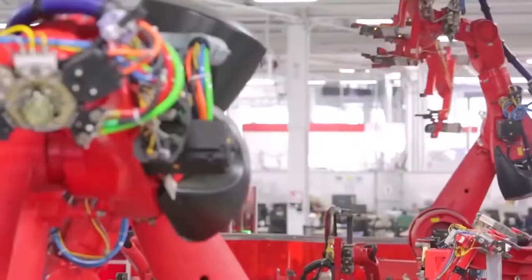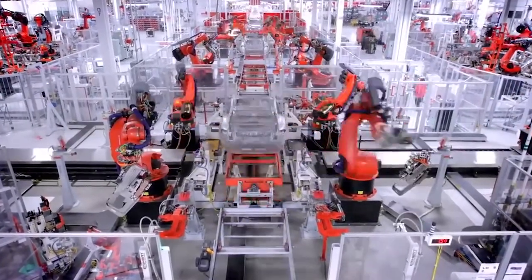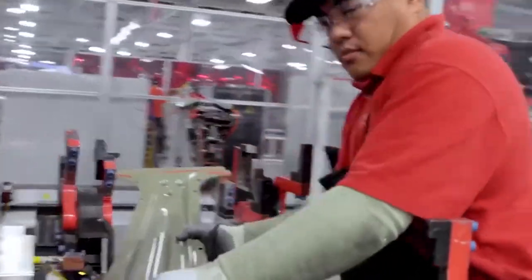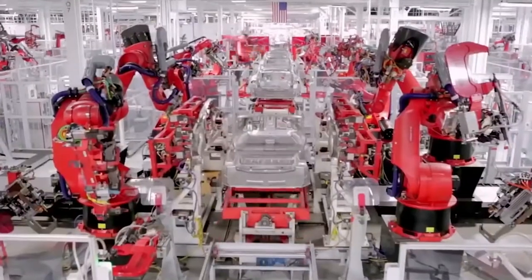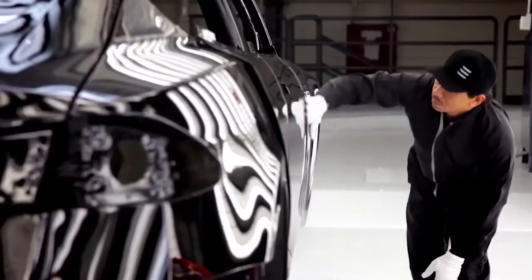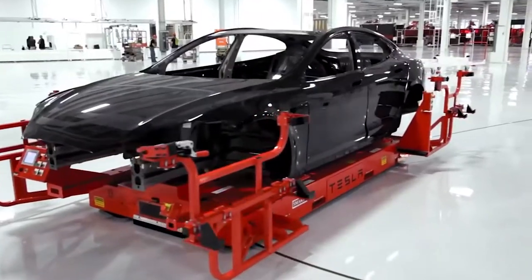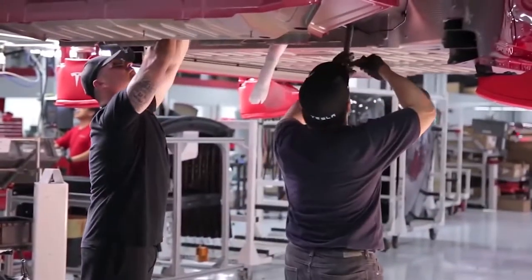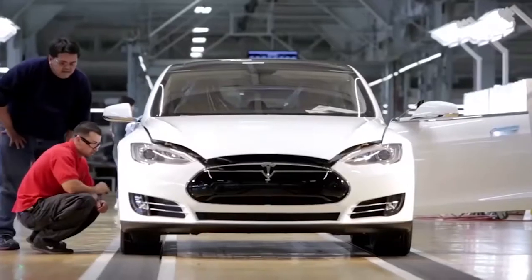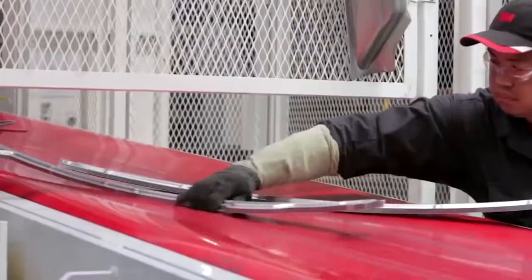Tesla. To date, Tesla has successfully produced four models of electric passenger cars: the T Roadster, the Model S, the Model X, and the Model 3. In addition, on November 16, 2017, Tesla introduced the Tesla Semi Electric Tractor, which was to be launched in 2019. According to the creator's idea, electric cars must completely replace the internal combustion engine and impart to humanity the desire to advance green transportation. Despite significant deficiencies in some cars, criticism and loss of production, the company is still existing and announcing new models of electric cars.